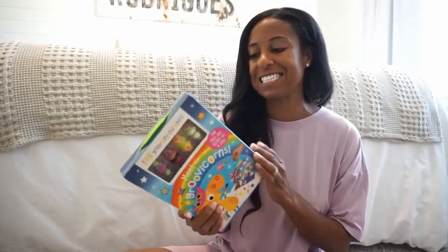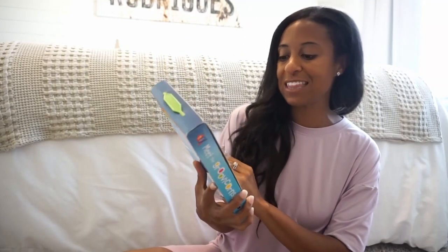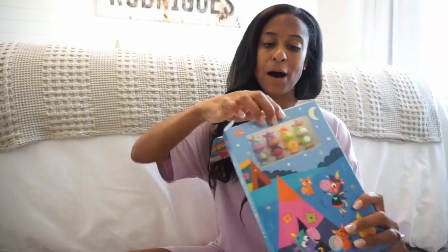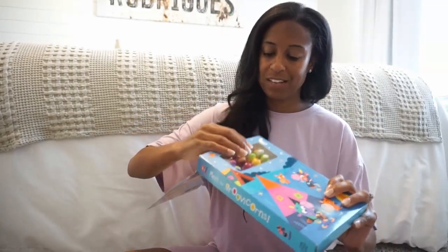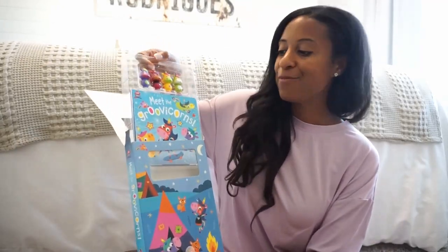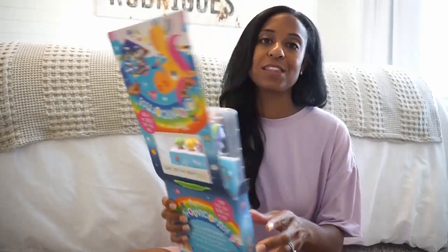For an interactive portion, I included Meet the Groovy Unicorns, because starting a new school year they're going to be meeting a lot of new friends. This is a fun interactive book and it also comes with puppets. Our little ones are going to be doing a lot of meeting and greeting, especially with their teachers and all their new friends this school year.